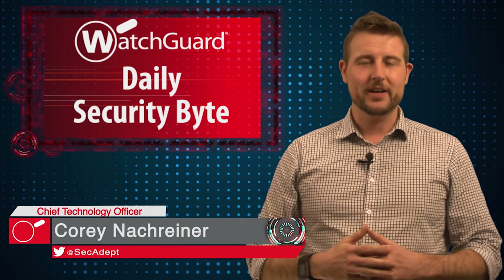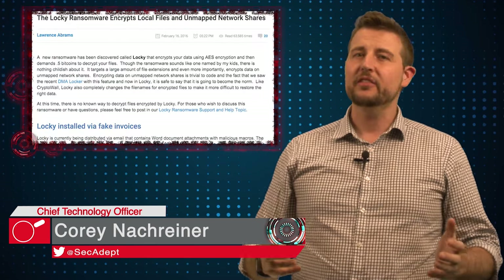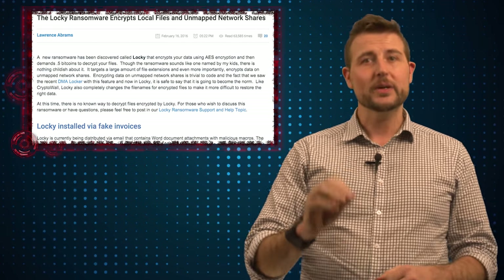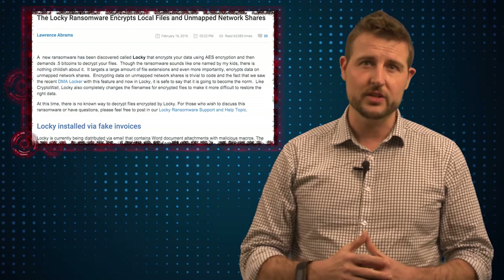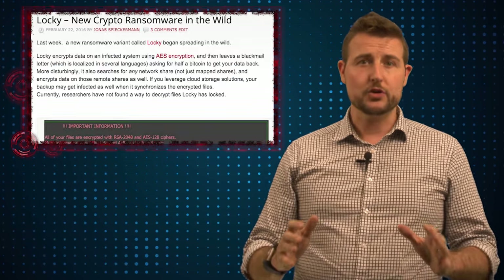Welcome to WatchGuard's Daily Security Byte, I'm Cory Knottgriner. Today's story is about the Locky ransomware. Over the past few weeks, a new piece of ransomware that the industry has called Locky — because it renames your files with a .locky file extension — has started to surge around the world.